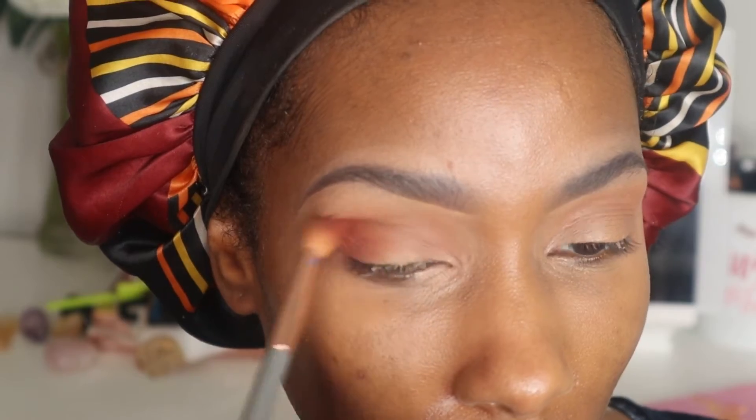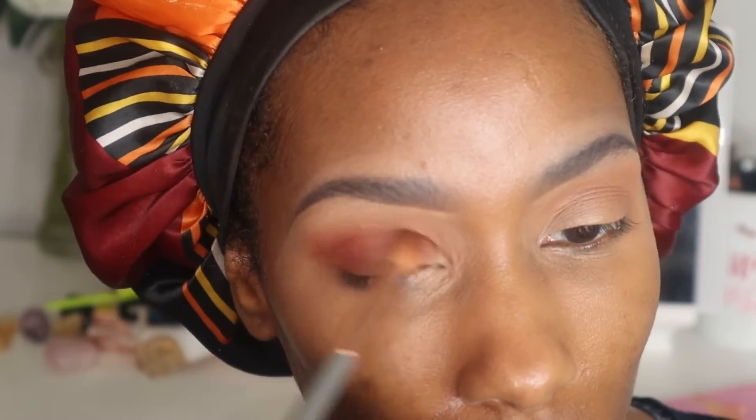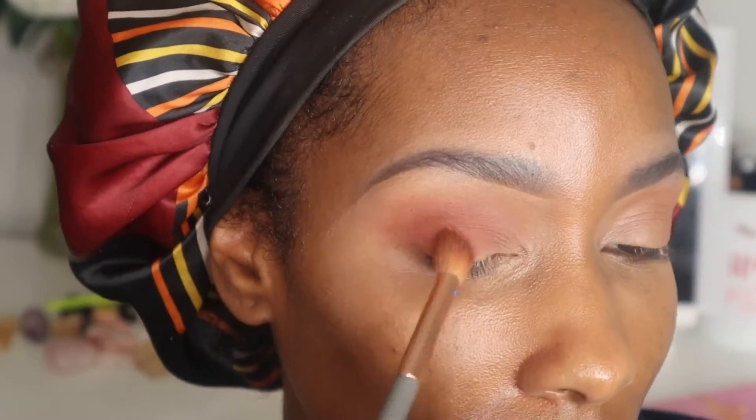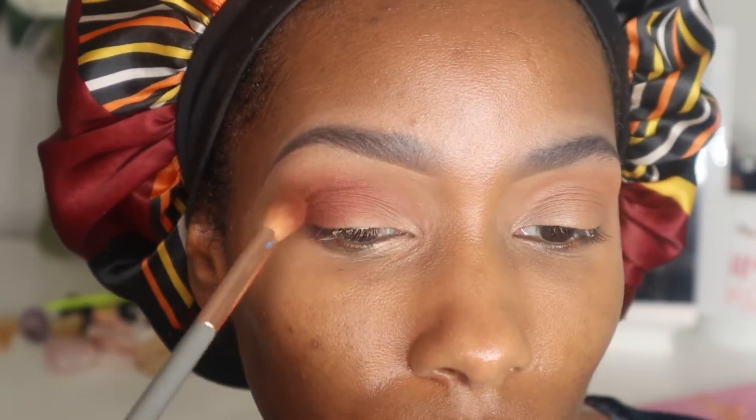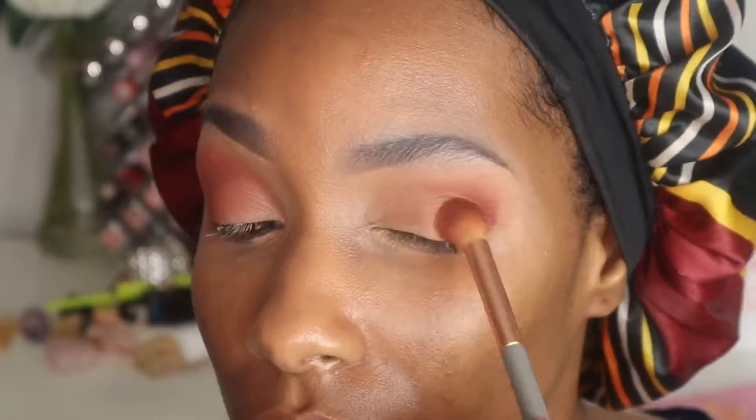It's so good. Now I'm taking what I would call one of my favorite shadows in the palette, and that is 'Allspice.' This is like a nice reddish-brown shade — I absolutely love it.